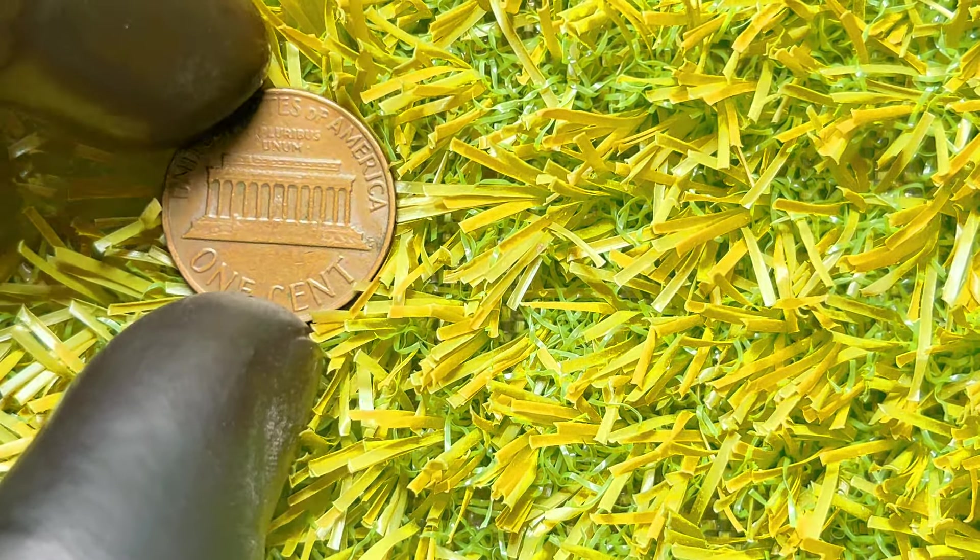You can also check online marketplaces and auction sites to see what similar coins are selling for. Remember, condition is everything in coin collecting. Handle your coins carefully and store them properly to maintain their value. And if you do find a rare 1977 penny, you might be holding onto a small piece of history that's worth much more than its face value.